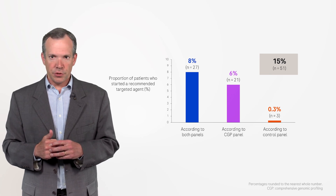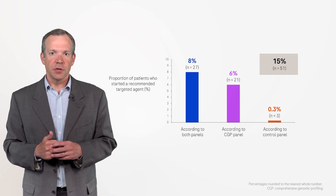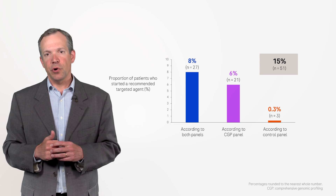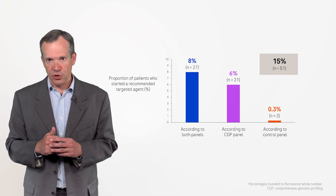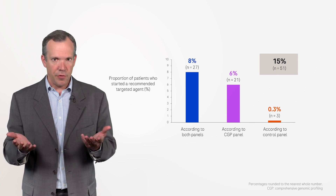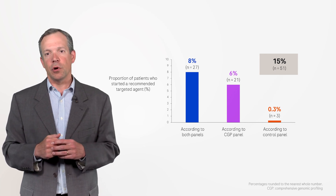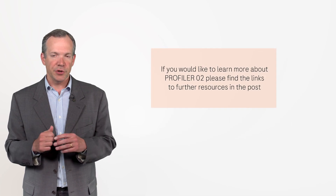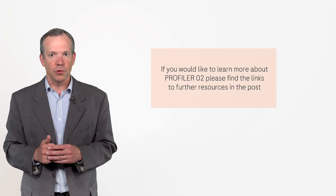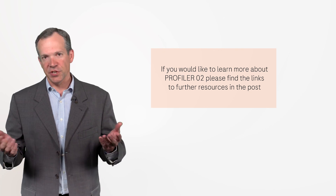In conclusion, the Profiler 2 study met its primary endpoint by demonstrating that the use of a larger comprehensive genomic profiling panel from Foundation Medicine increased the number of recommended targeted agent options compared with the use of a smaller control gene panel. Thank you for your attention.